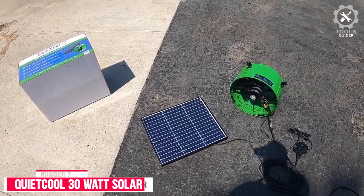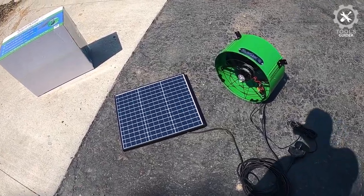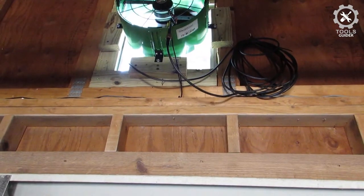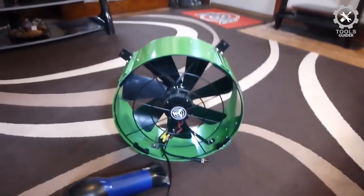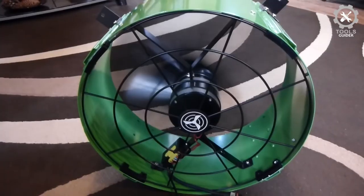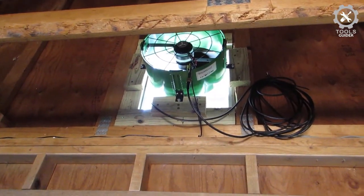Number 7: QuietCool 30W Solar Powered Attic Fan. The QuietCool 30W Solar Powered Attic Fan has a 30W powerful motor. Having this power on the roof of your attic will ensure the ideal temperature for any medium to large loft. It comes with an AC-DC inverter. The DC works fine with sunlight but doesn't ensure the same performance in all weather, so you can use the AC inverter as a secondary power source on summer nights or in low sunlight conditions.